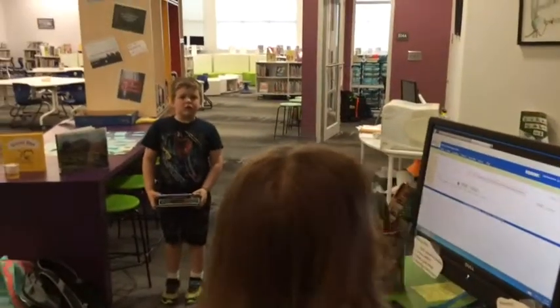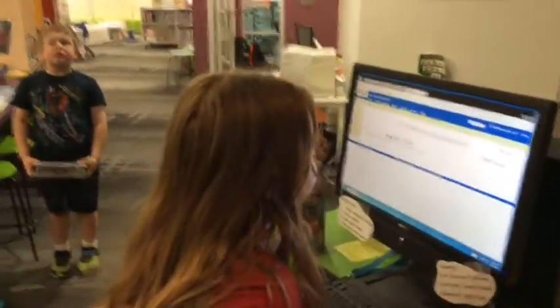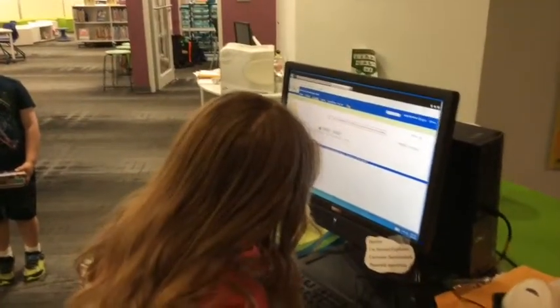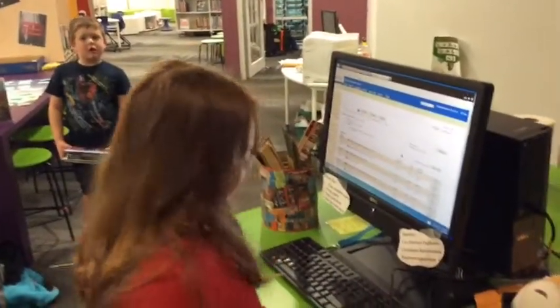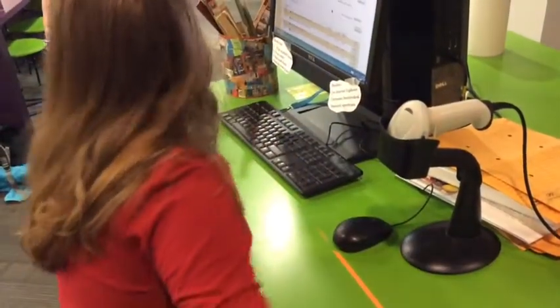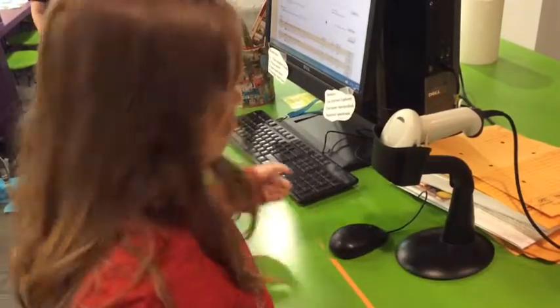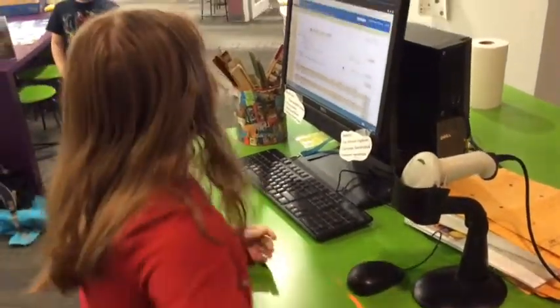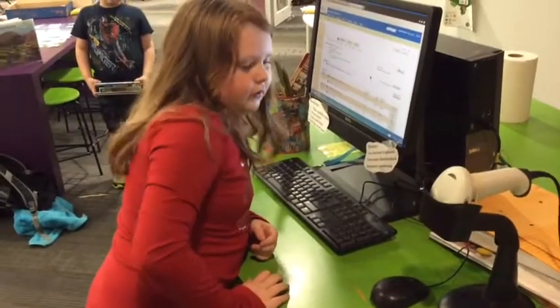Read the screen. Type your number. Press enter. And don't forget to reset.